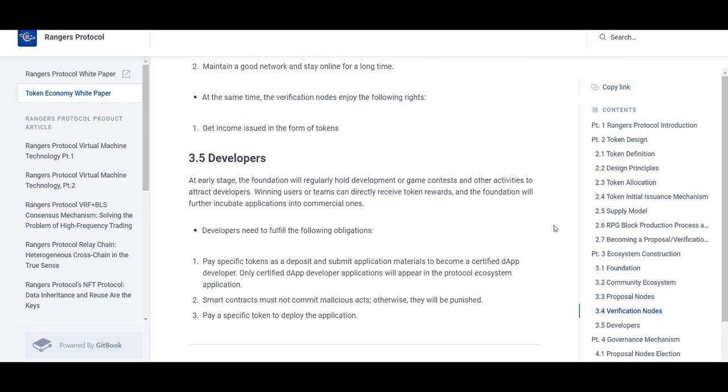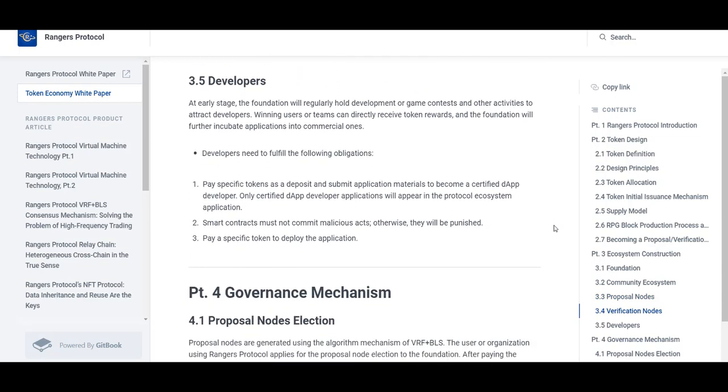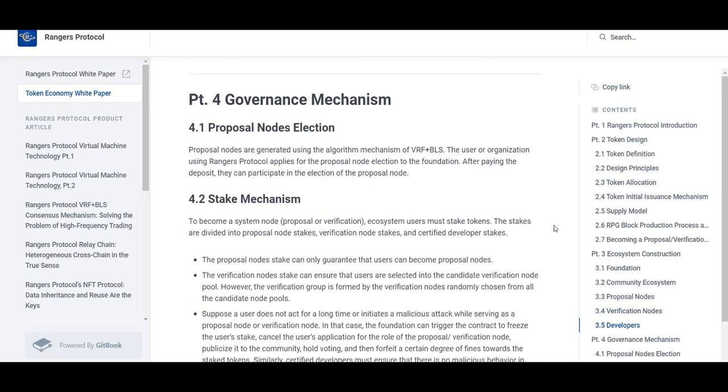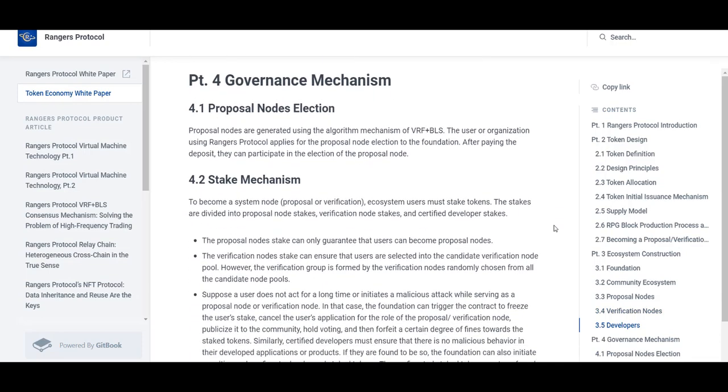The Bluestone development team demonstrated during its transition to the Rangers network that gas charges in Rangers Protocol are very low because they are fixed. Therefore, Bluestone on Rangers Protocol has two significant advantages in terms of gas versus Bluestone on Ethereum. From a development point of view, when Bluestone implements Rangers Protocol contracts, there is no need to worry about high gas fees like on Ethereum, which can satisfy all the needs of users with different loan requirements.